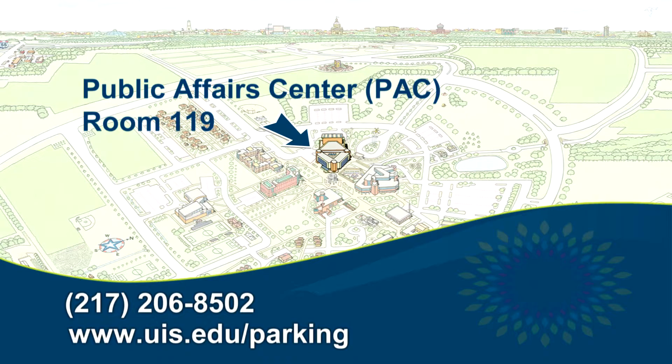If you have any questions about parking at UIS, don't hesitate to call us at 217-206-8502 or visit the parking operations website.